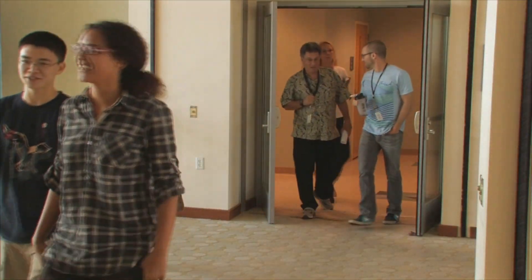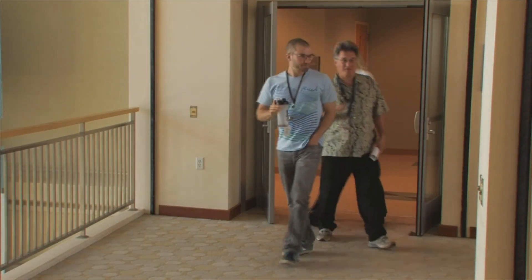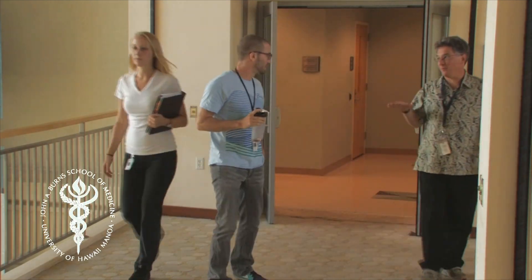Dr. Hong hopes this technology will find its way into the medical curriculum at the University of Hawaii John A. Byrne School of Medicine.